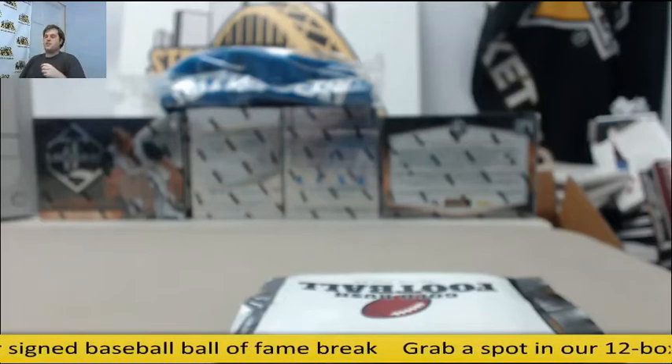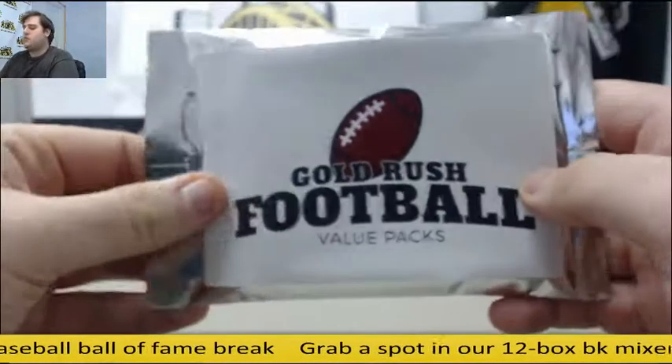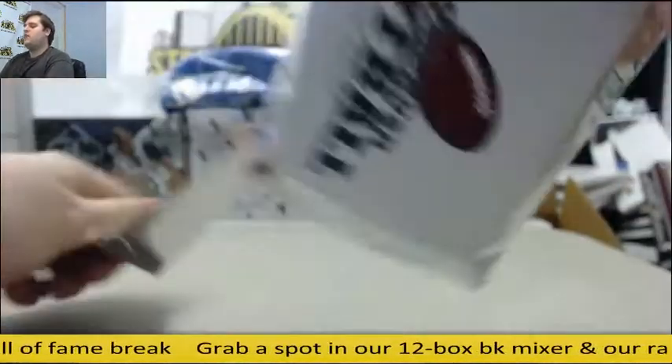Bringing it right now for MoonPay — I've got a $1.2016 Gold Rush Football Value Pack. You can buy the basketball, football, and hockey for just $29.99.